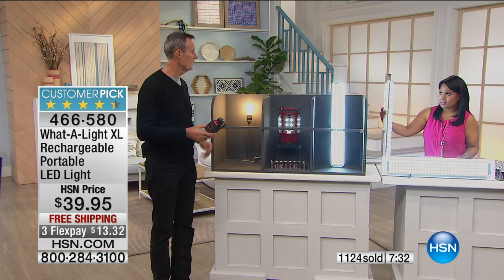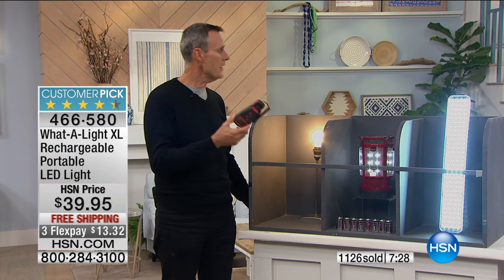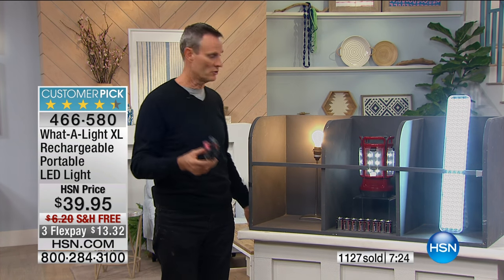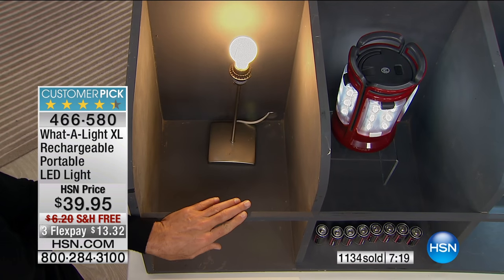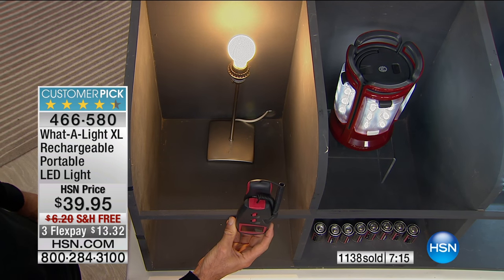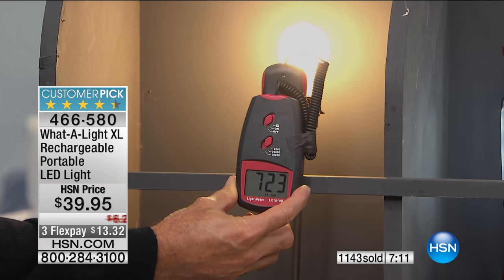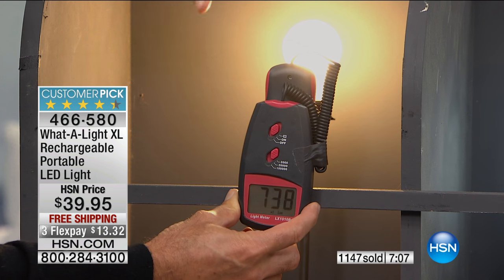A lot of folks use it for reading — maybe it's not your glasses, you just need enough light. It's hard to tell exactly how bright the Waterlight is on TV because the cameras adjust because it's so bright. Here's a 60-watt light bulb — I've got a light meter and I'm going to measure from about a foot away. It should be about 700 or 800. It checks in at 730 lumens.